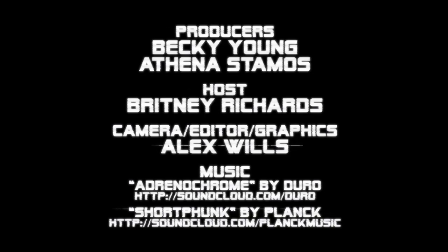That's all for this week. Be sure to tune in next week for all the tech you need to know. I'll catch you guys next week.